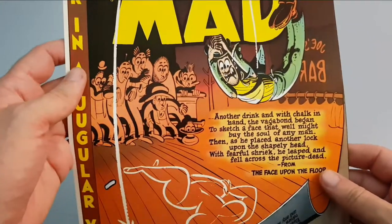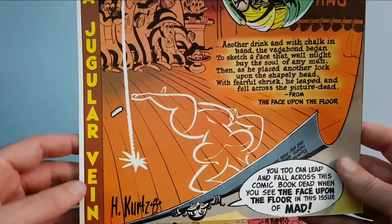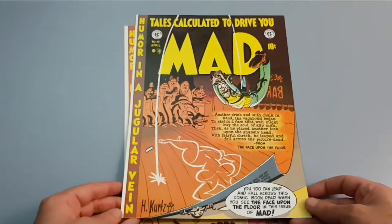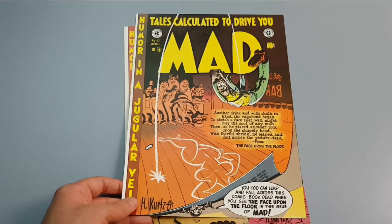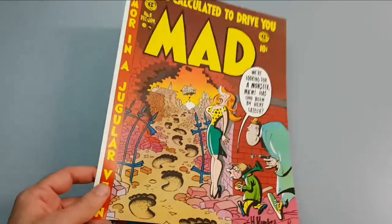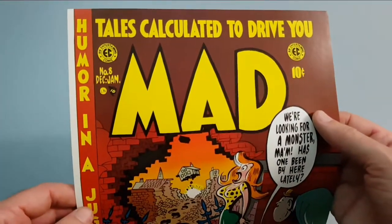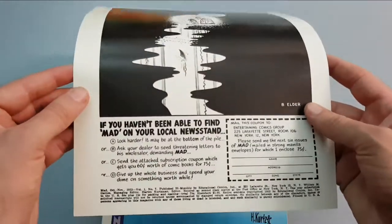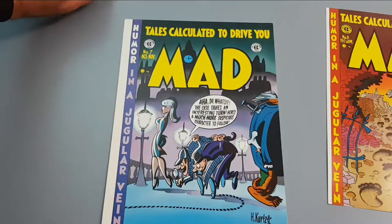We have the next one by Harvey Kurtzman. And another one by Harvey. Have a look at the ad on that other one there.